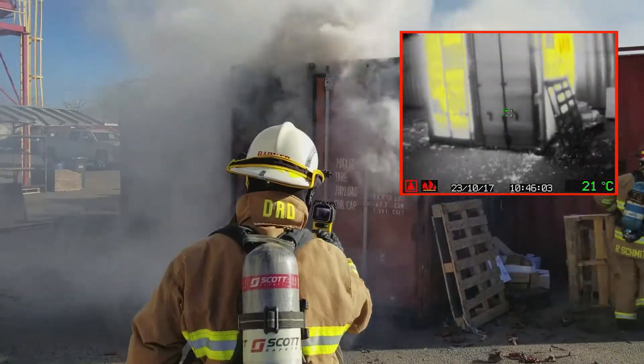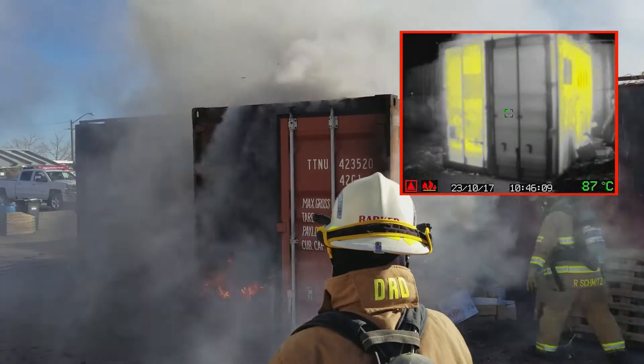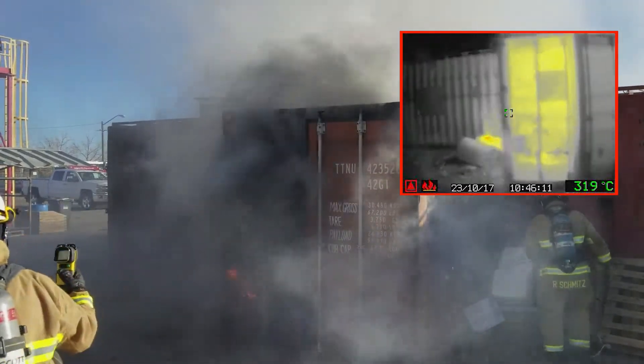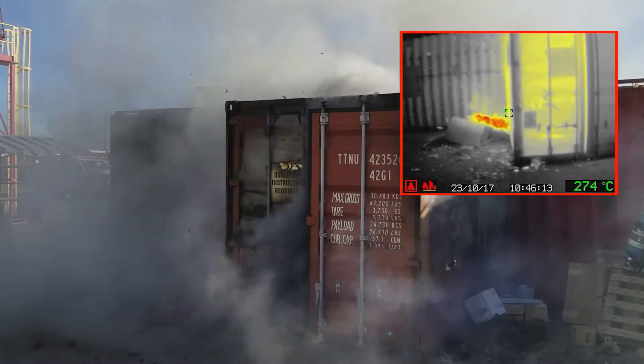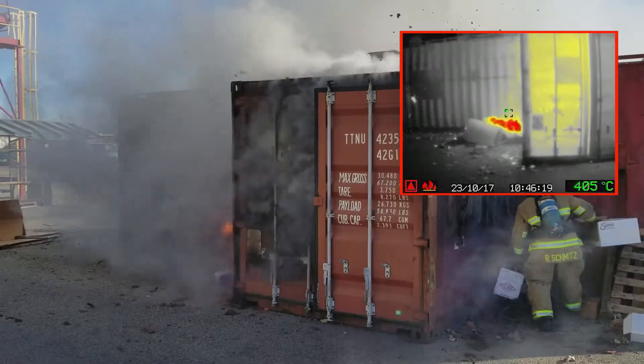Within 12 seconds after deployment, the DSPA-5 is performing optimally, showing volumetric expansion of the aerosol cloud inside the enclosure. Within one minute, the infrared camera is indicating the room temperature has dropped dramatically.